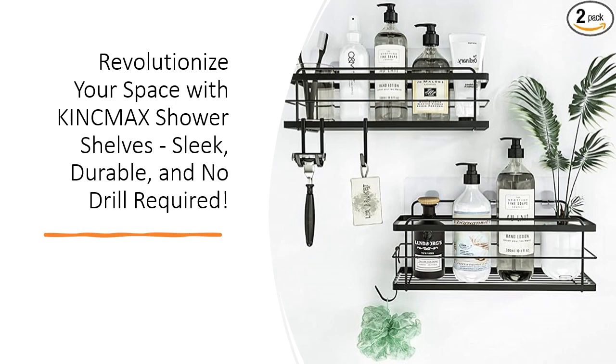Say goodbye to the corrosion battle with our rust-proof 304 stainless steel shower racks that boast enduring elegance. No more fading or complex cleaning rituals — these shelves are your maintenance-free solution.